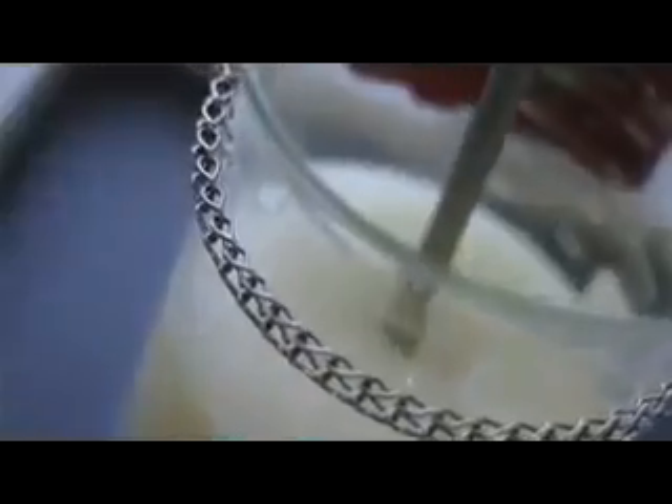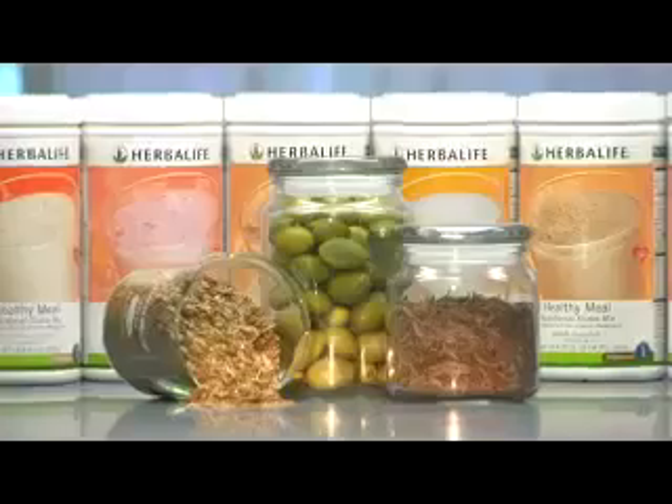My name is Rich Gudis and I'm the Chief Operating Officer here at Herbalife. Today we welcome you to our quality labs here in Torrance, California. This is a very sophisticated, very expensive operation within our business that allows us to ensure the quality of all of our products.